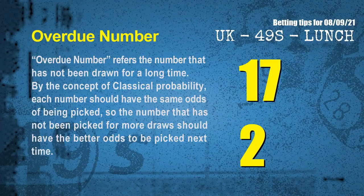The final information is overdue numbers. An overdue number refers to a number that has not been drawn for a long time. Also by classical probability, a number not picked for more draws should have better odds to be picked next time. After counting thousands of results, the most overdue two numbers are 17 and 02.